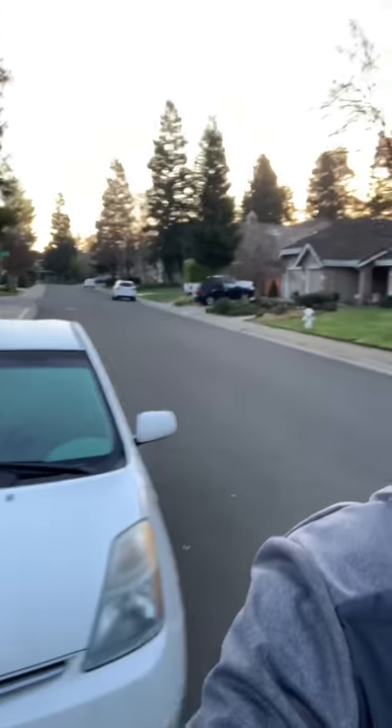Good morning fellow Prius owners. Colby from PriusCats.com coming to you from a brisk morning here in California. I'm about ready to get into my Prius and head to the shop and go to work, and I want to talk about the anxiety that I experience every single morning that I get into this wonderful little car to commute to work — and that is: did somebody steal my catalytic converter overnight?